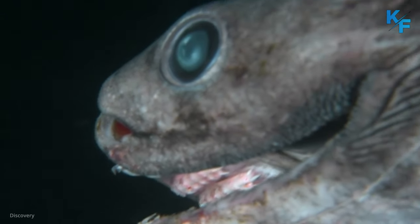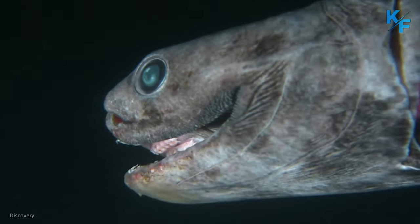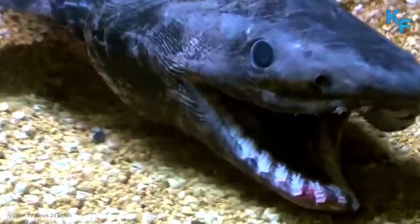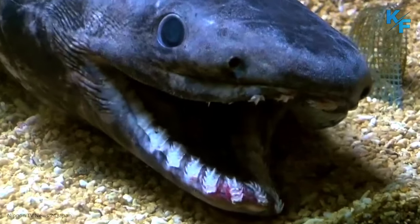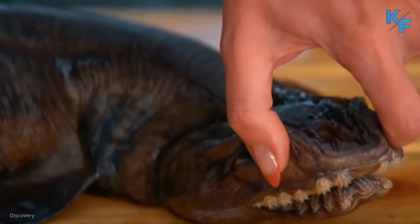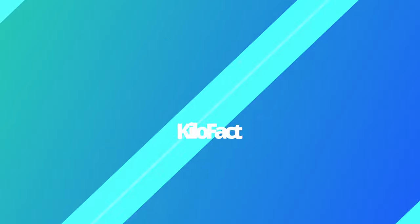Its elongated body makes it look like a mix between an eel and a shark. Its body is perfectly adapted for life in the deep sea. Its liver is very large and full of fat, which allows it to maintain its position in the water column. Meet the Frilled Shark.